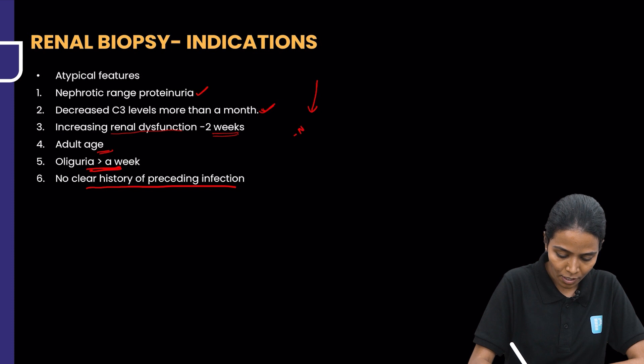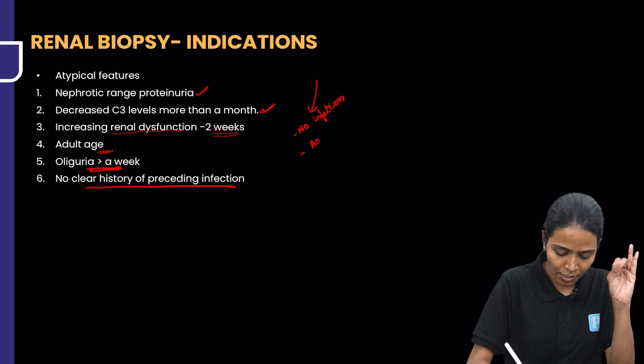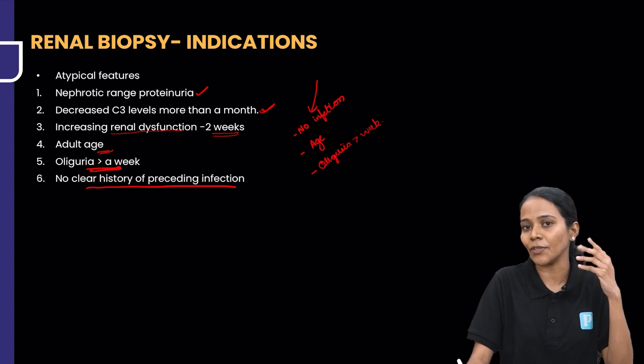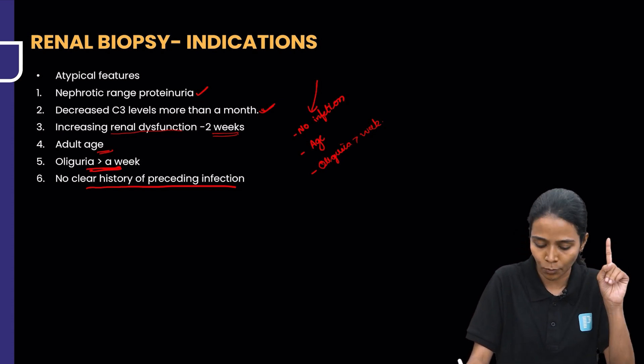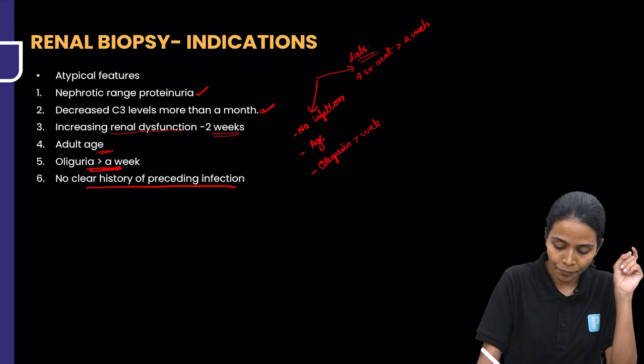Summarizing the indications: from history — no infection history, adult age, oliguria more than a week. From labs — increased serum creatinine for more than 2 weeks, decreased C3 levels for more than 4 weeks, and nephrotic range proteinuria. These are the clinical and laboratory parameters that help decide whether renal biopsy is required in a child with PSGN.